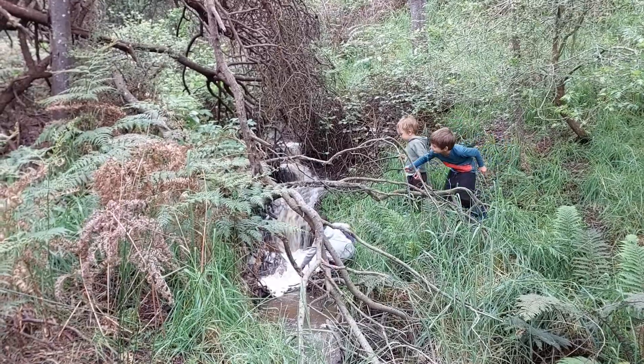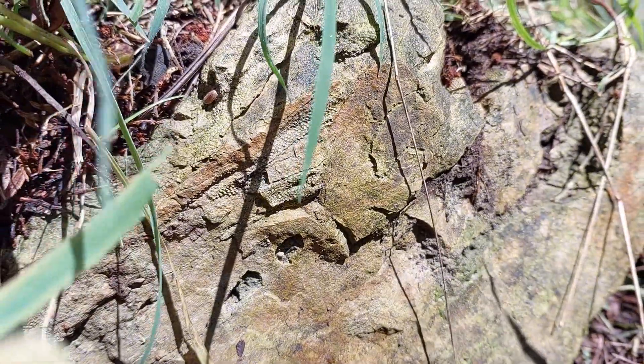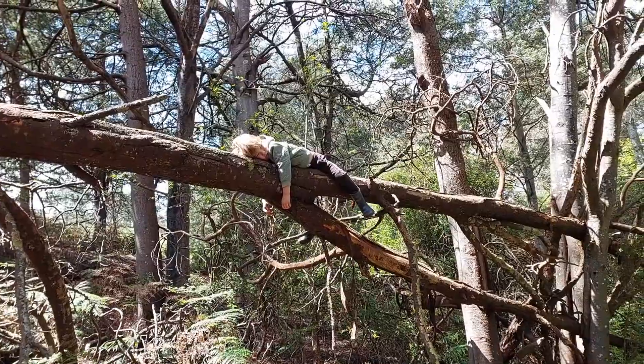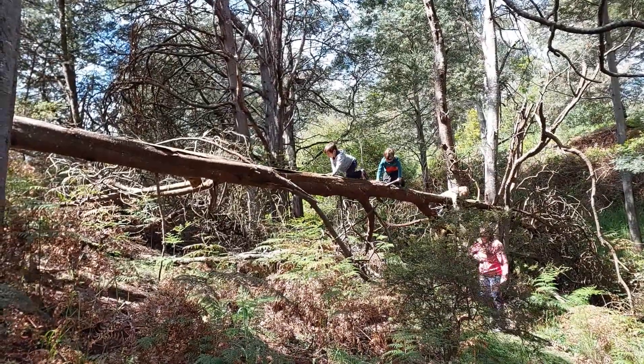I reckon this has got potential — we could use this as a place to just sit or play or just explore later on. There's a kookaburra and a few galahs. So much serenity.